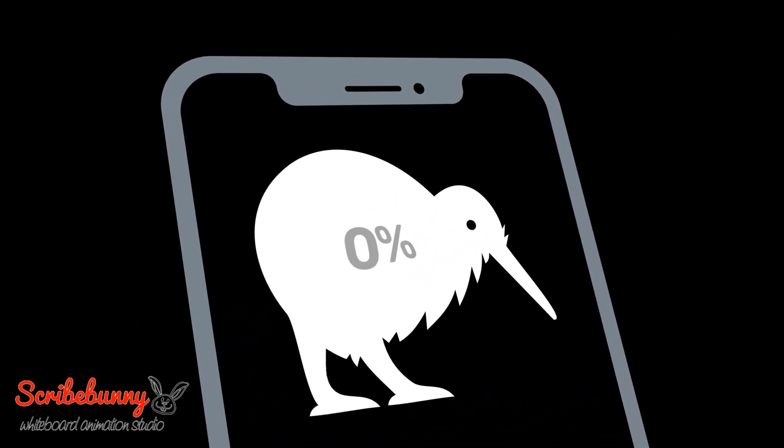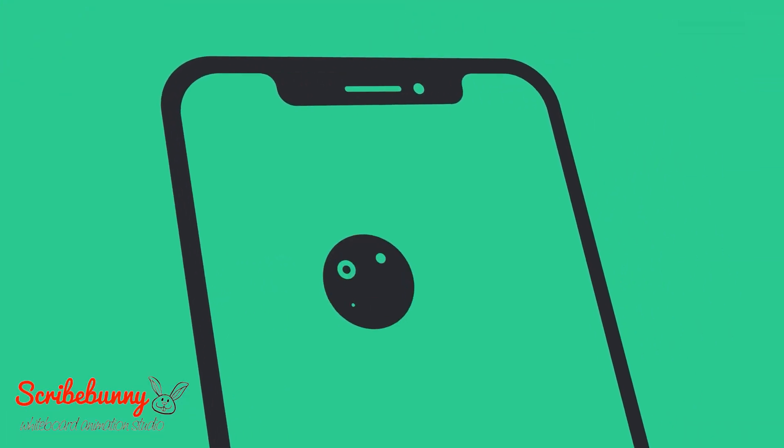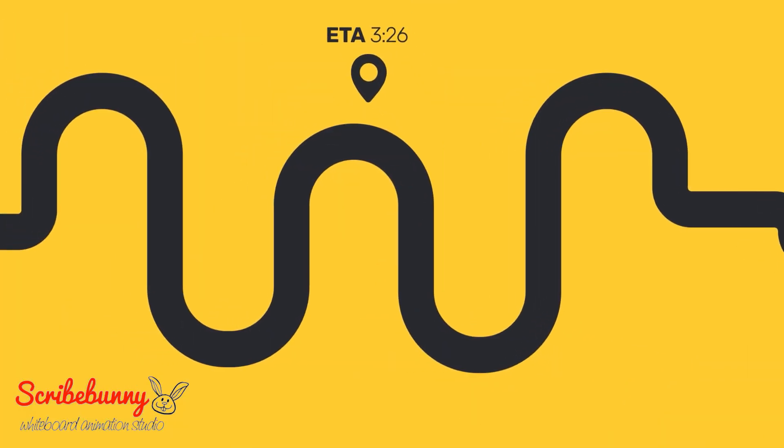Customer service is evolving. 92% of New Zealanders now own a smartphone, and mobile technology is driving change in customer behavior. When did you last call to order pizza? How do we book a taxi? People today expect to engage with services digitally.